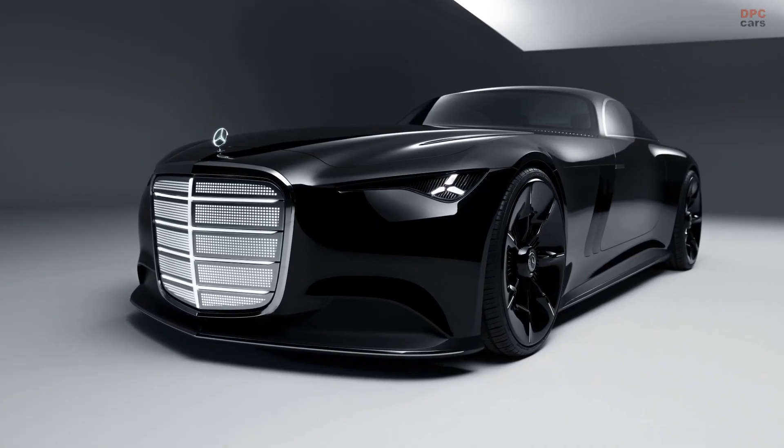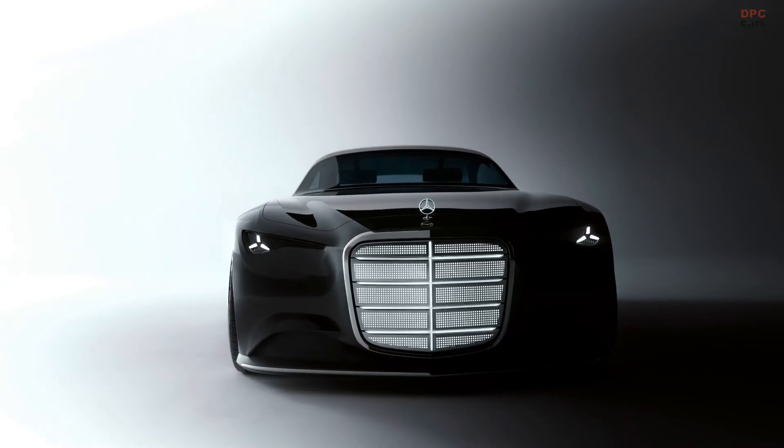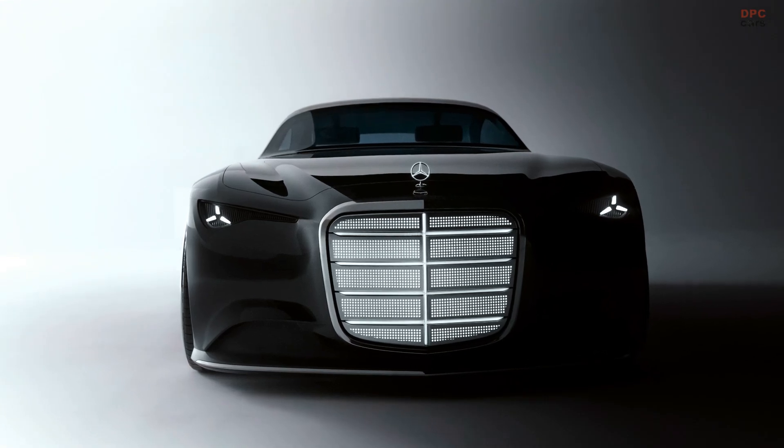Still, if Mercedes decided to build it — and maybe tease the faithful with a rumbling V8 variant for fun — the internet would melt.